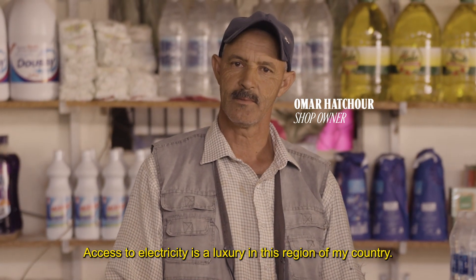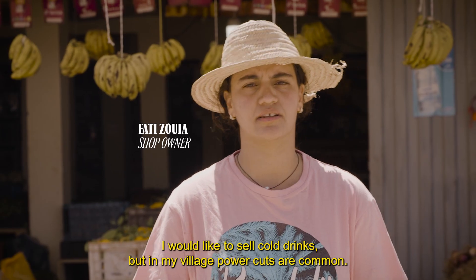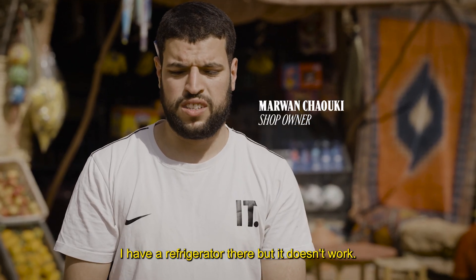Access to electricity is a luxury in this region of my country. I would like to sell cold drinks, but in my village power cuts are common. I have a refrigerator there, but it doesn't work.